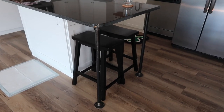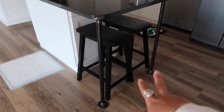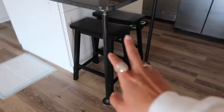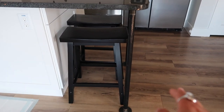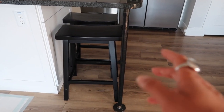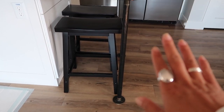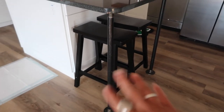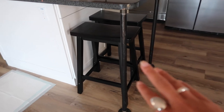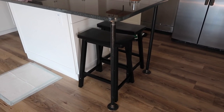Kitchen update — we finally have bar stools! I got these black wooden ones. I just wanted something very minimal. I didn't want anything leather — I mean, obviously you can get them repaired if it were to tear, but I wanted something really low maintenance. I also love that they have a rectangular top, because they just literally look like they were made for this space. They fit there so perfectly. Now I have a place to sit and eat.